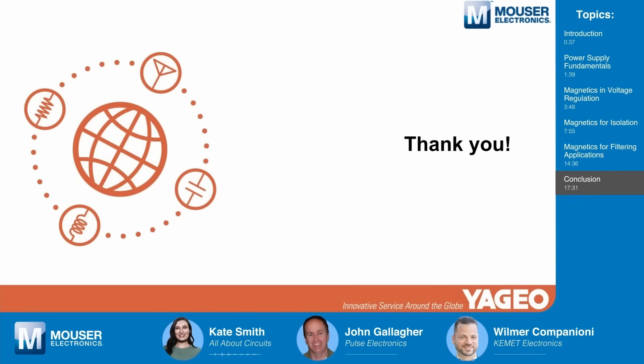That does it for this presentation of Tech Chats. Thank you so much, John and Wilmer, for your time and your insights.